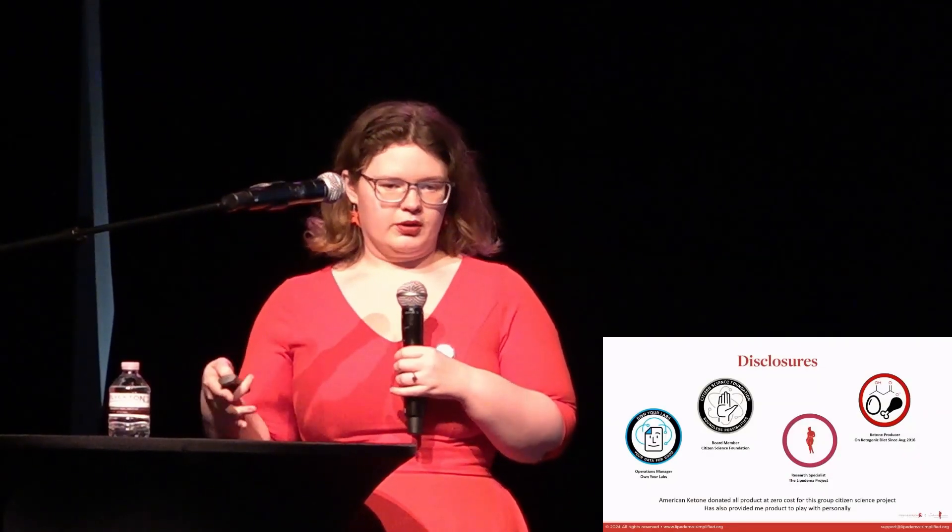First off, disclosures. The main one I want to highlight is that American Ketone did provide all product at zero cost for this project, so I wanted to thank them for that.